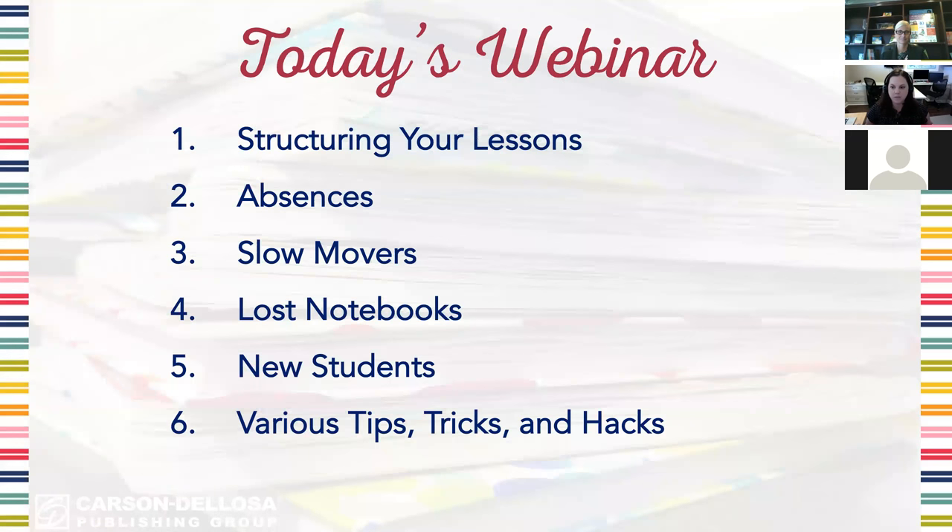Here's a quick look at what we're going to discuss in today's webinar. We'll talk briefly about structuring your lessons, absent students, slow moving students, lost notebooks — which is probably the worst thing that can happen — new students who join your class in the middle of the school year, and lots of other tips, tricks, and hacks to help keep interactive notebooks running smoothly in your classroom.